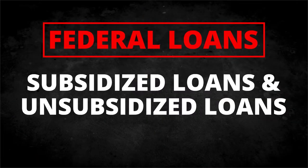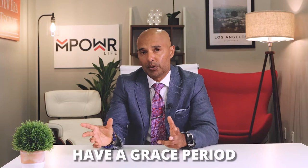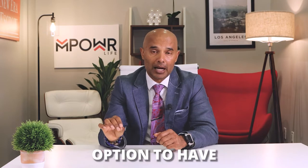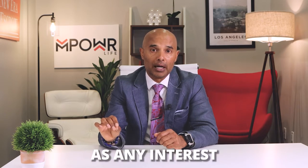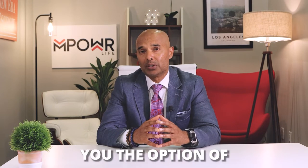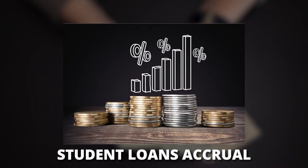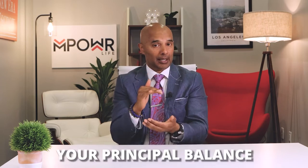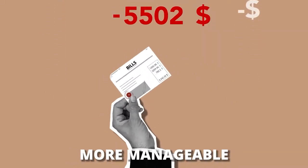Federal loans offer you two kinds of choices: subsidized loans and unsubsidized loans. Subsidized loans means that the federal government will pay your loan's interest while you're studying and during your grace period, and any payments that you make will chip away directly at your principal balance. Meanwhile, unsubsidized loans do not offer the option to have your interest covered by the federal government. That means you'll be paying all the interest that your student loans accrue, and any interest accumulated will be added to your principal balance. If you have an unsubsidized loan, try to pay off the interest at least so that you can reduce your total debt and make your student loans more manageable in the future.